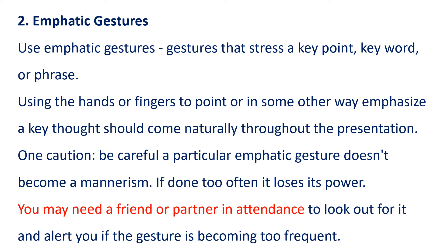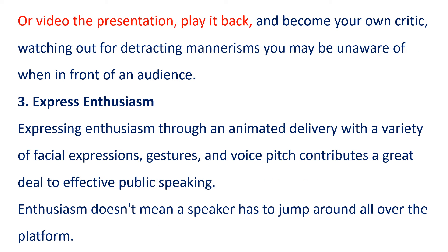You may need a friend or partner in attendance to look out for it and alert you if the gesture is becoming too frequent. Or video the presentation, play it back, and become your own critic, watching out for detracting mannerisms you may be unaware of when in front of an audience.